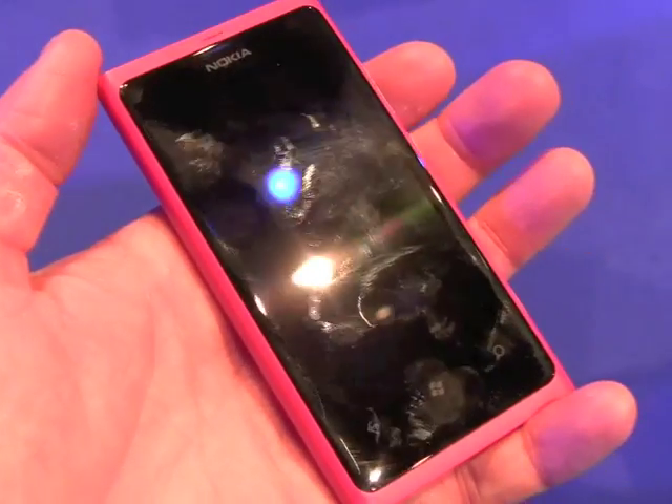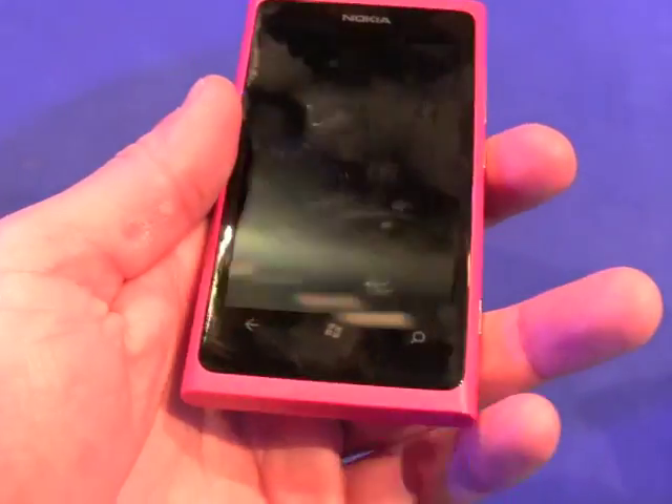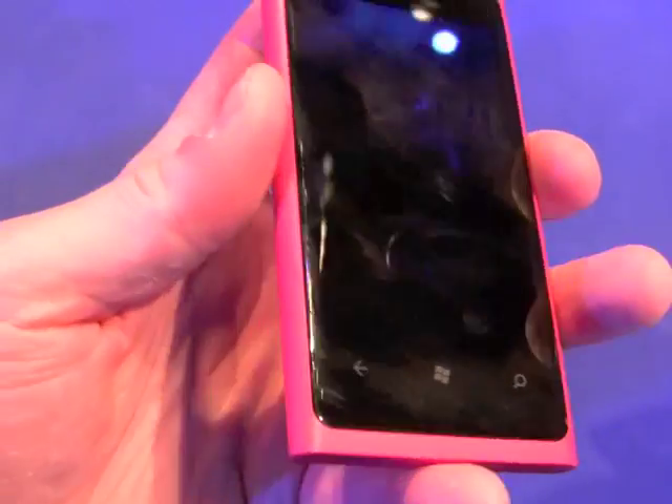It has a 3.7-inch AMOLED display with 800x480 pixels, WVGA resolution, and capacitive buttons here for controlling the Windows Phone software.